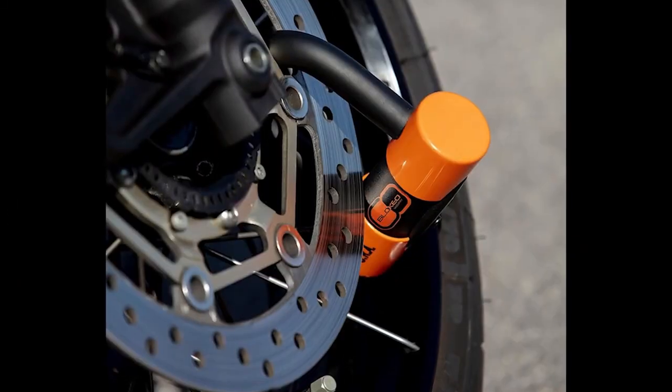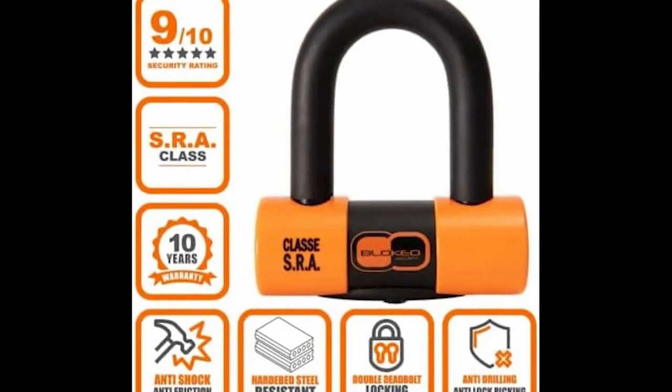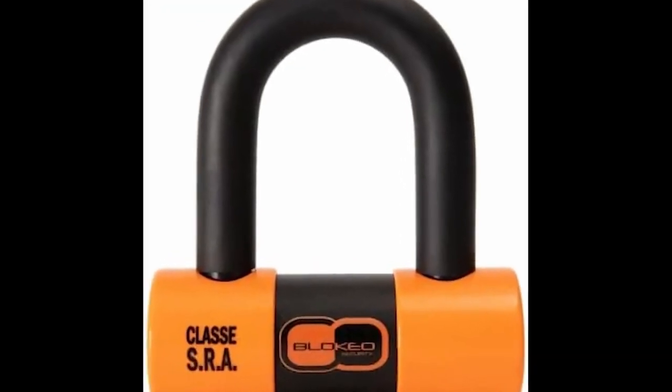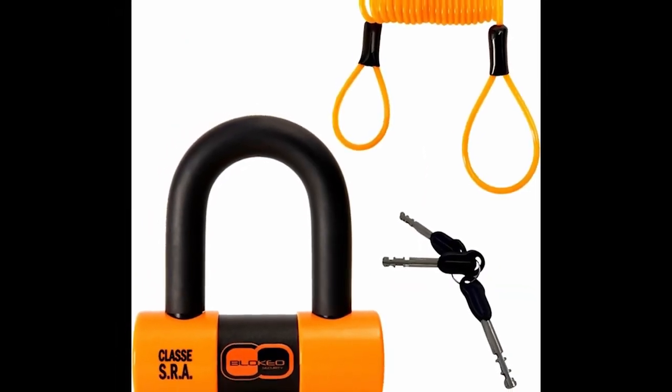In fourth place, we selected the BlowQ Security Disc Lock Motorbike Lock. This BlowQ motorcycle lock has a light and compact design. This will allow you to store it under the saddle or simply hang it on the frame of the motorcycle. With its handle made with a strong and durable material like hardened steel, it is incredibly resistant to shocks and other ergonomic use, and can receive daily impacts without being scratched.